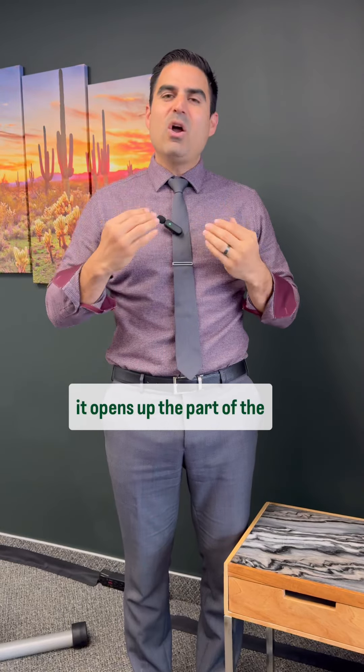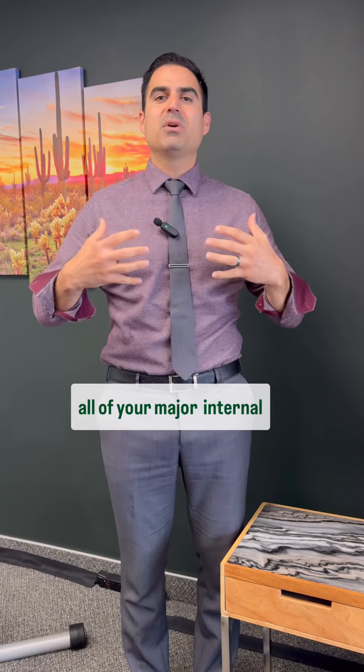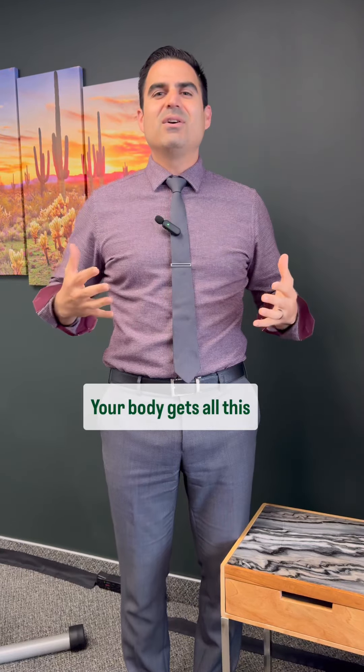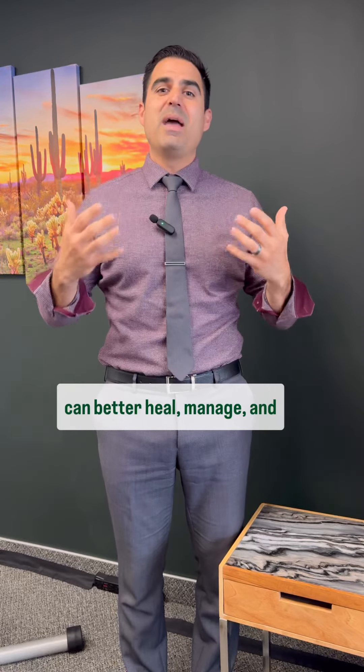At the same time, it opens up the channels of the vagus nerve, which is 80% sensory. And that 80% is getting input from all of your major internal organs. So that act of respiration and slowing things down — slowing your heart rate down — your body gets all this excellent information as to what's going on so that it can better heal, manage, and adapt.